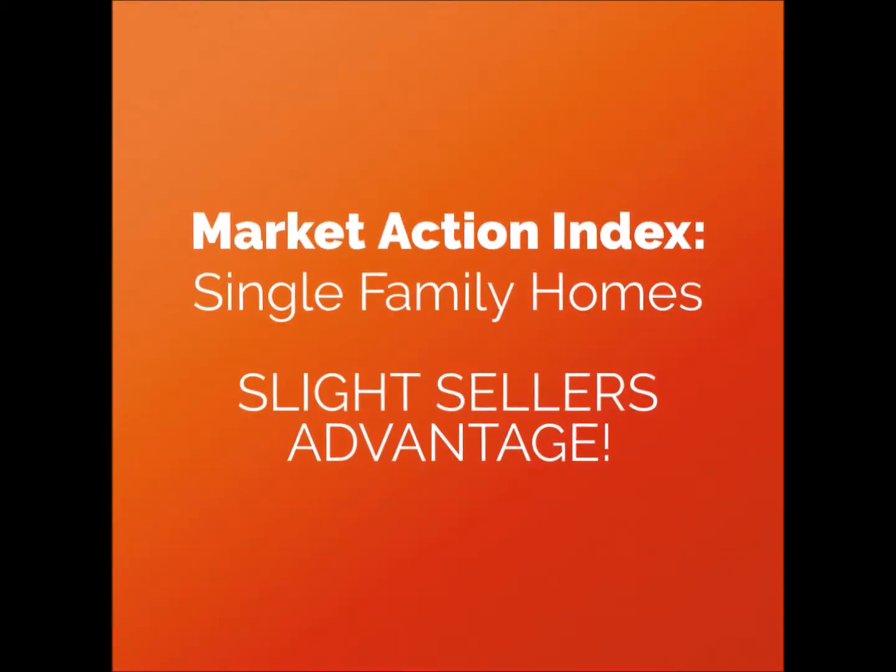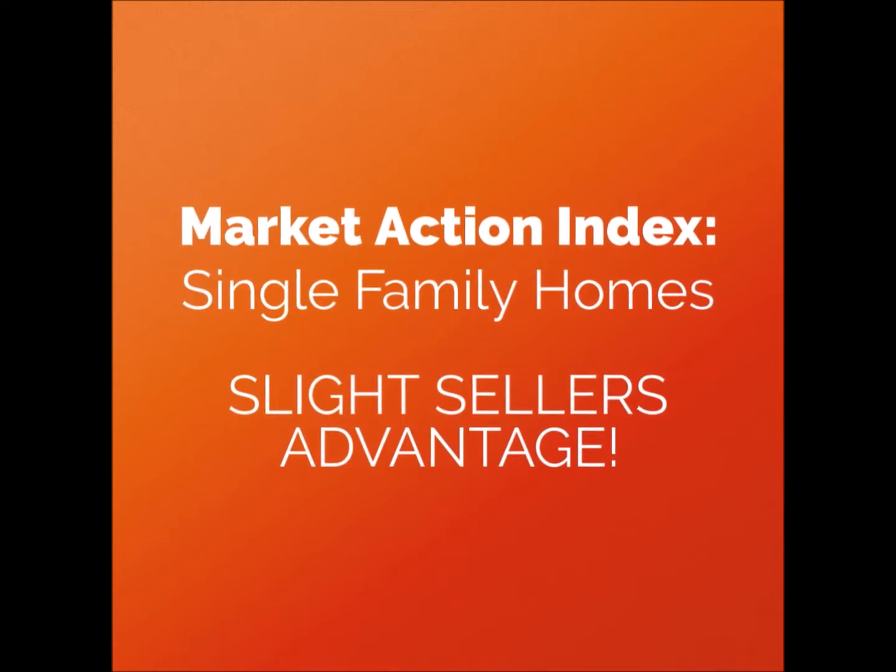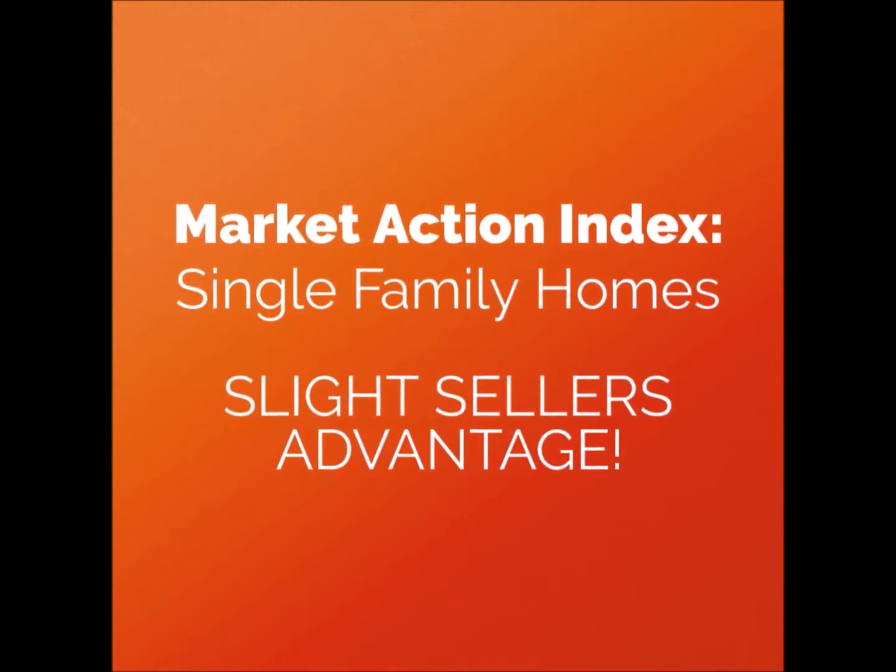Analysts at Altos declare slight seller's advantage. Days on market are increasing, now holding at an average of 78 days.